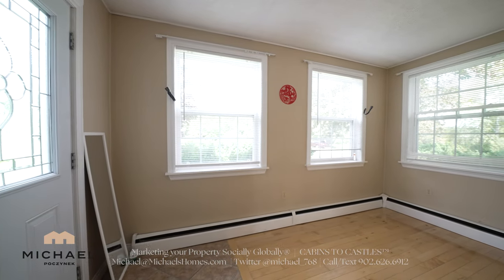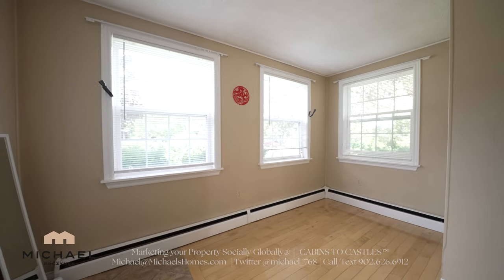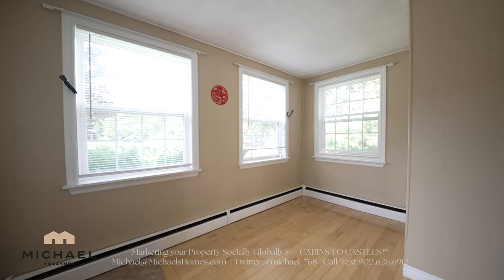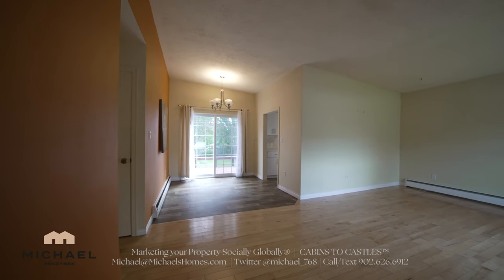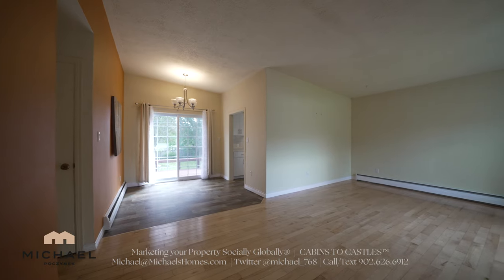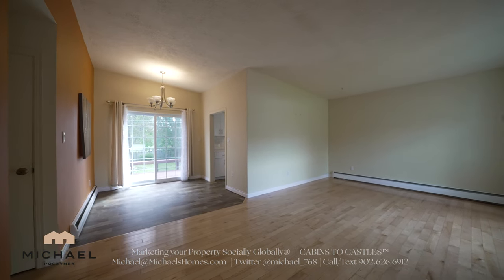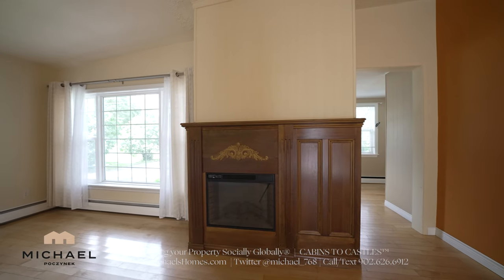Coming through the main front door we're greeted with this large sitting room — a sunroom on the front of the house. We've got original hardwood floors and some large windows. Stepping into the main house we have vaulted ceilings, a formal dining area with doors that lead to the backyard, and a large living room with a built-in electric fireplace to my right.